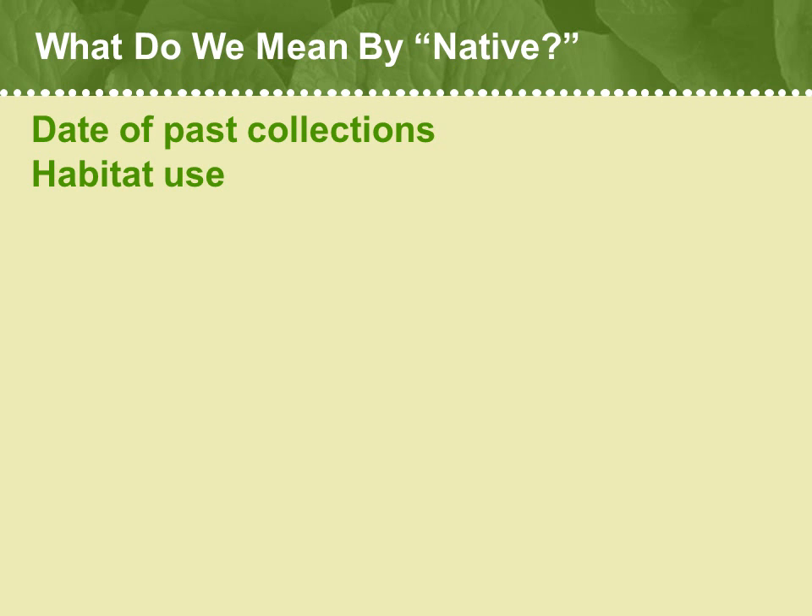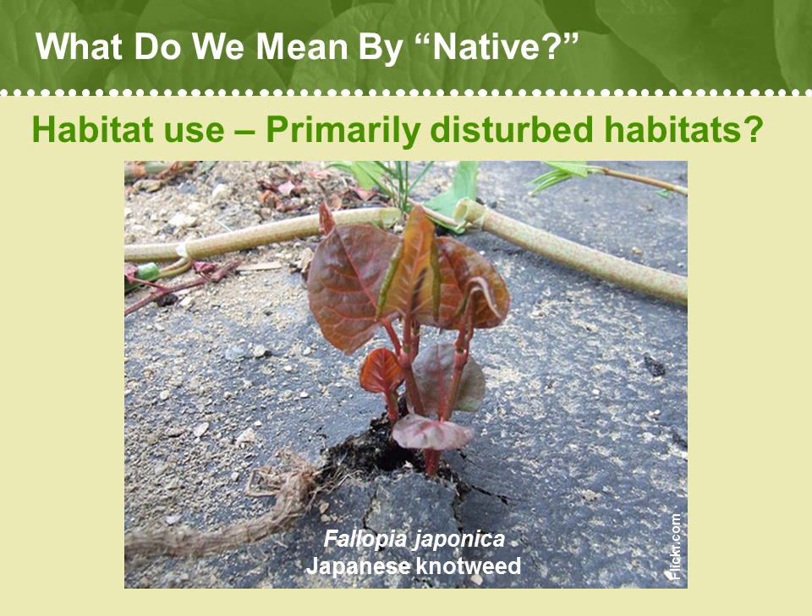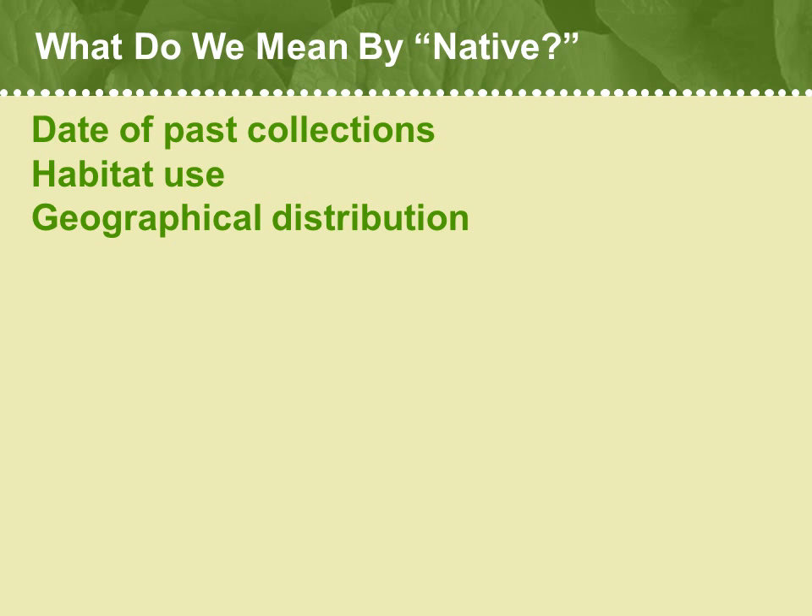We also note the habitat uses of particular plants. Native plants often specialize on particular types of intact habitats and show special adaptations that allow them to survive in the environmental conditions of those habitats. Other plants that are non-native tend to be able to inhabit a broad range of habitats, and they are planted in many different garden situations and adapt quickly. This Japanese knotweed appears able to sprout right through pavement.